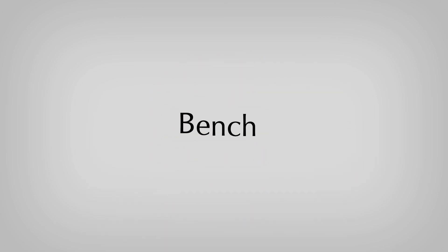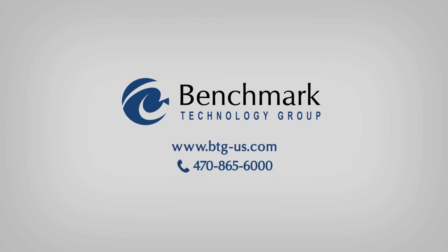Experience the Benchmark advantage. Call us today to learn how we can make it easier to manage your remote deposit capture program.